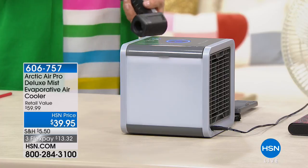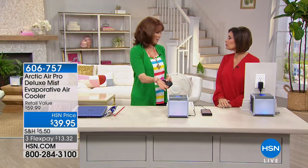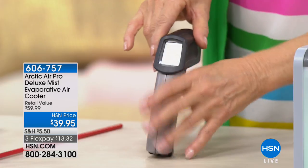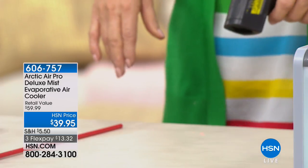I want to show you that. I want to take the temperature in the studio, and then I'm going to take the temperature coming out of the Arctic Air so you can see. We've been getting between 10 and 20 degrees difference, which is pretty amazing considering it's not costing you a lot. So here we are at 70 degrees in the studio — it's always nice and cold in here.